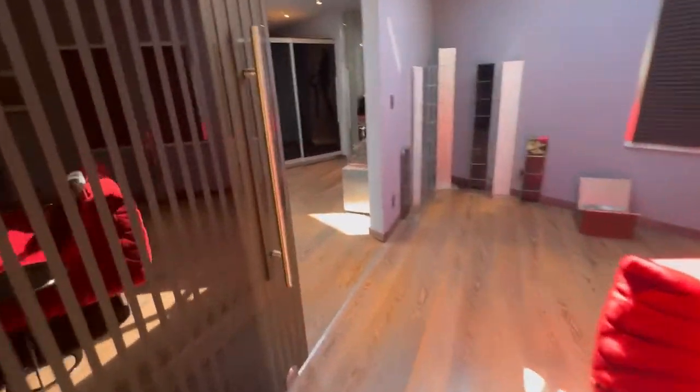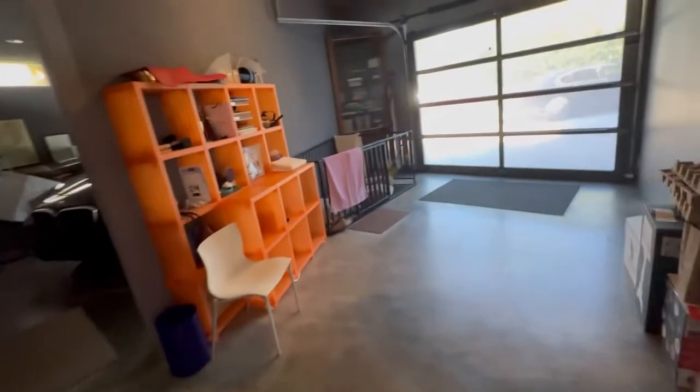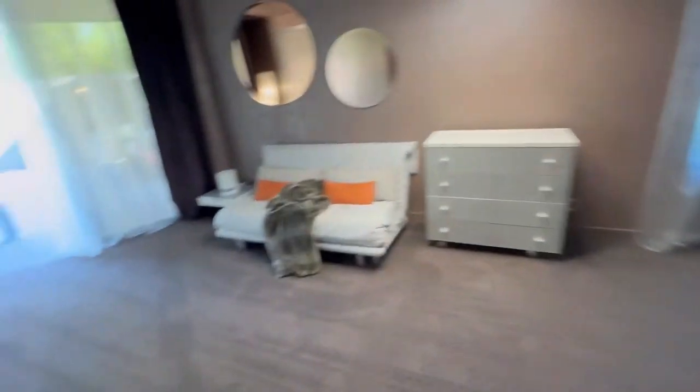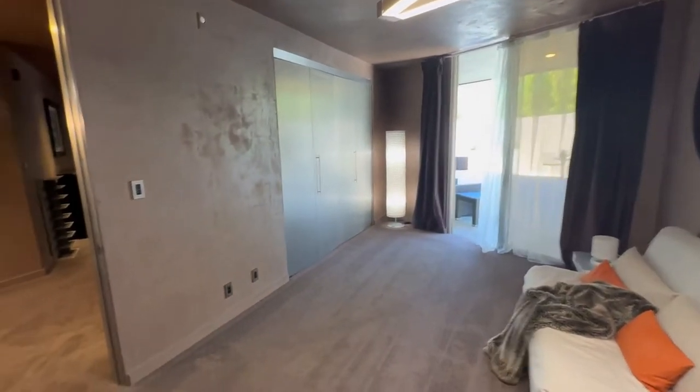Wow, this will probably sell quickly — I don't imagine this will stay on the market for very long. Really, really cool. You've got more living space everywhere, all these rooms. I know I'm going really quick, but this is a really big property.